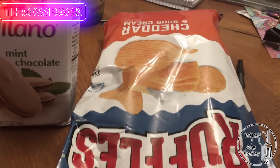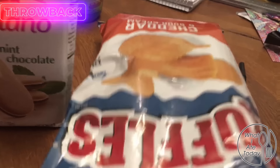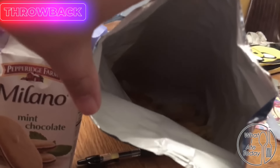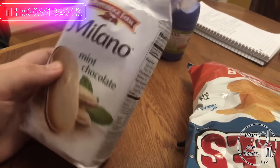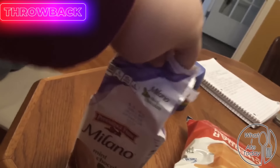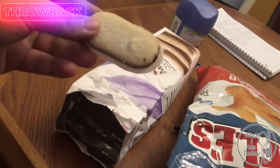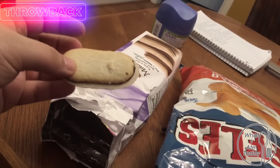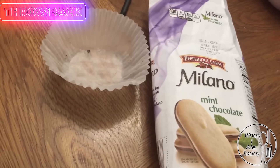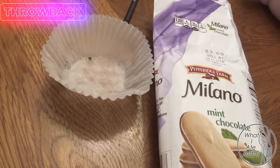So good. I'm actually gonna have some of these cheddar and sour cream chips — I'll probably just eat the rest of them. And then I'm gonna have some of these mint chocolate cookies. I'll probably have three or four of these — I actually ended up having seven of them. As I was eating them it didn't even feel like seven.